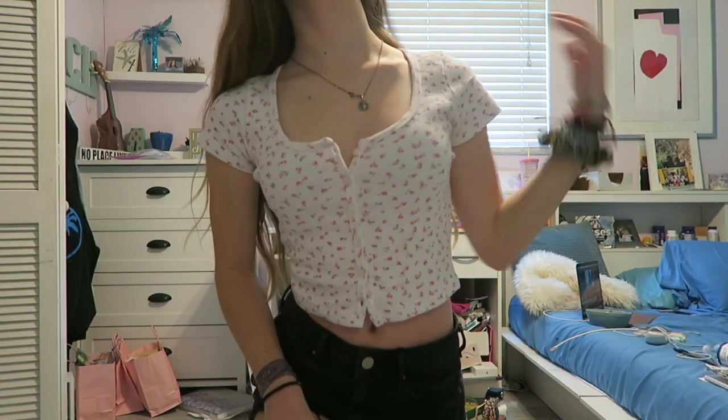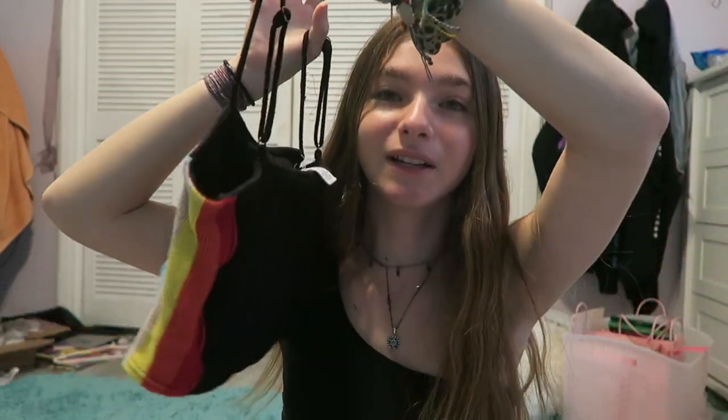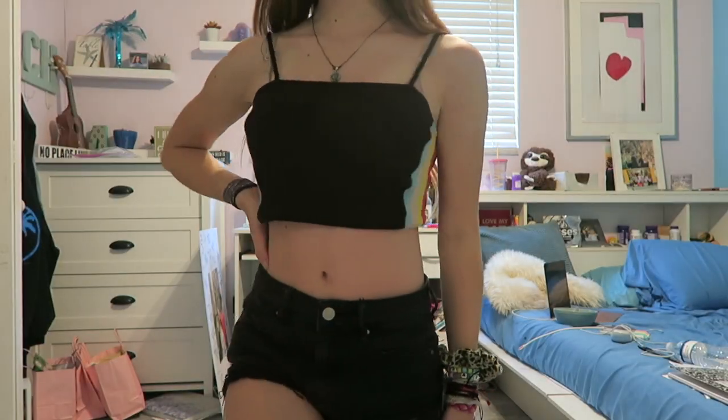You can button them all the way, or you can unbutton the top and the bottom. You can layer a shirt under it. They're really cute. The next shirt I got from Tilly's like two years ago, but it's cute and it's simple, but not simple at the same time, so it's fun to wear.